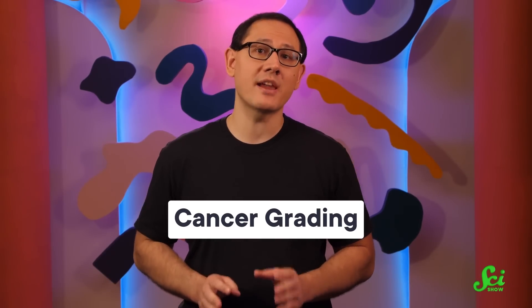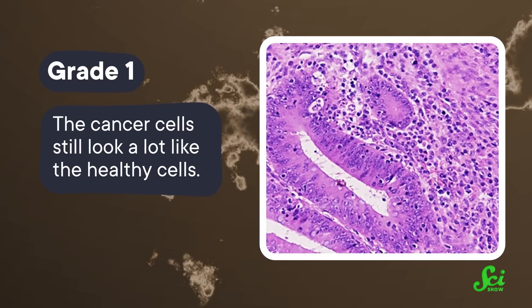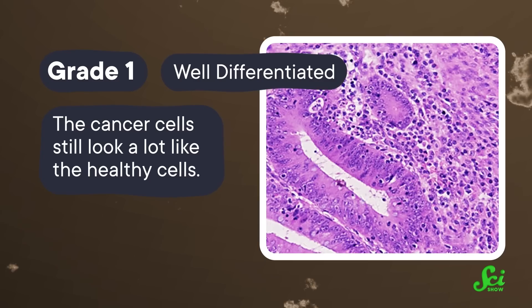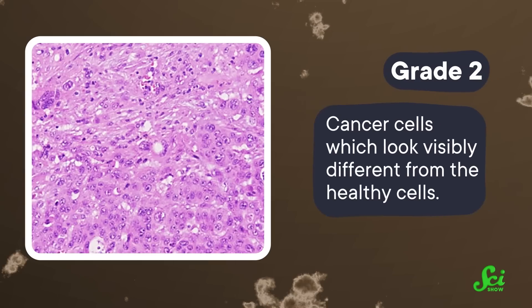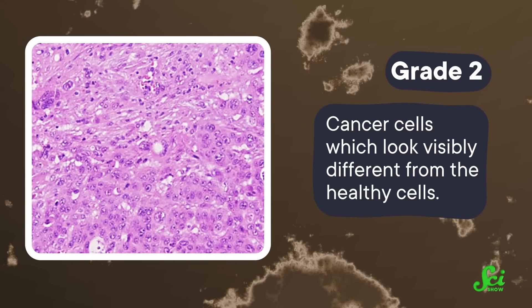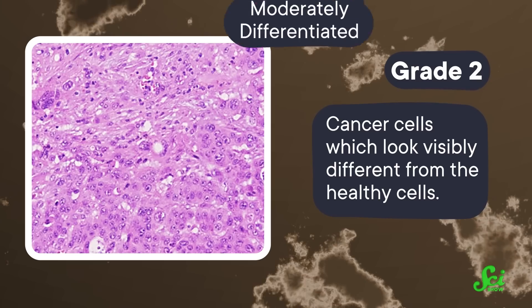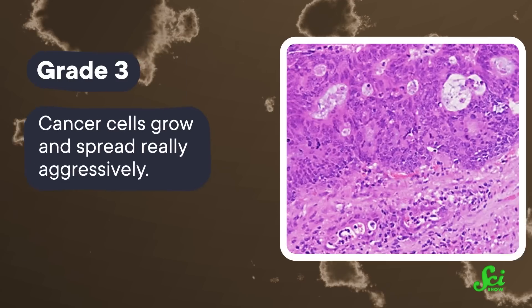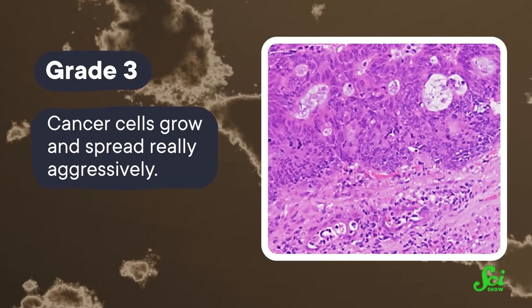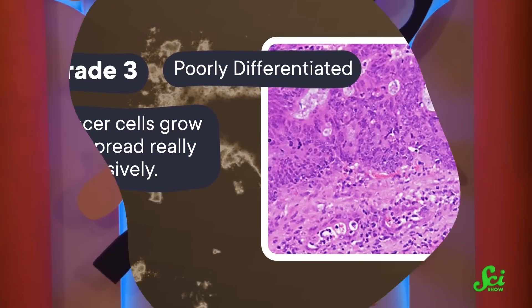Doctors will use numbers to characterize cancer grading. Grade 1 means the cancer cell still looks a lot like the healthy cells — they're what a doctor would call well-differentiated, which also means they aren't growing very fast. Next are grade 2 cancer cells, which look visibly different from the healthy cells; they're growing fast and looking weird, and a doctor might call them moderately differentiated. And finally, grade 3 cells are straight-up weird — they grow and spread really aggressively and are poorly differentiated, if at all. Some cancers have their own specific grading systems, but they all follow the same principle: higher numbers means wilder-looking cells, which means faster spread.